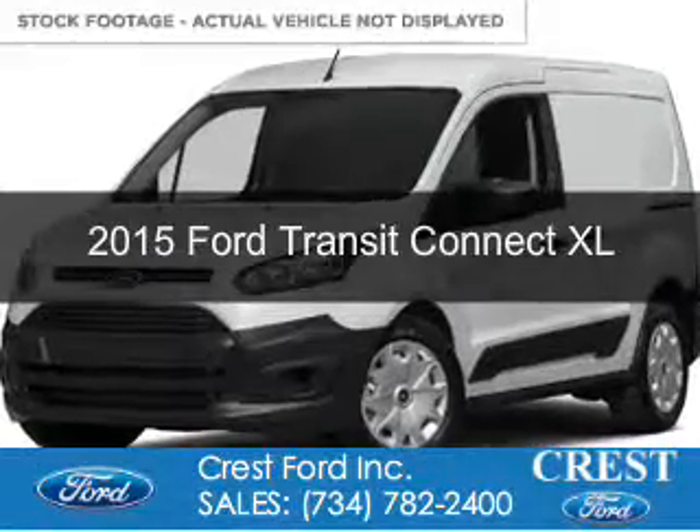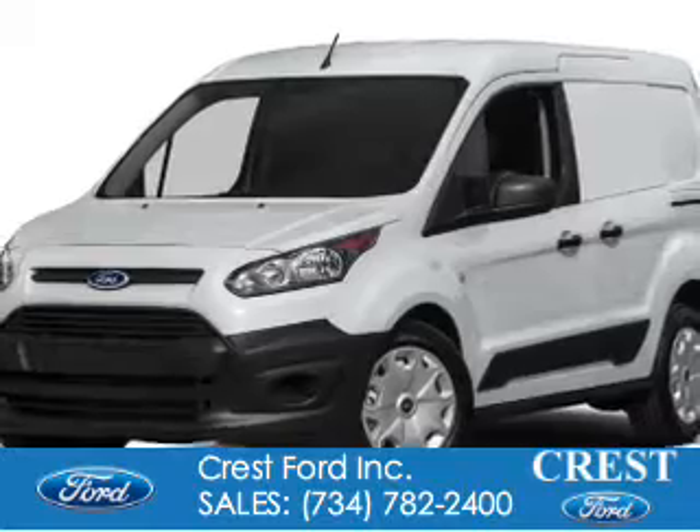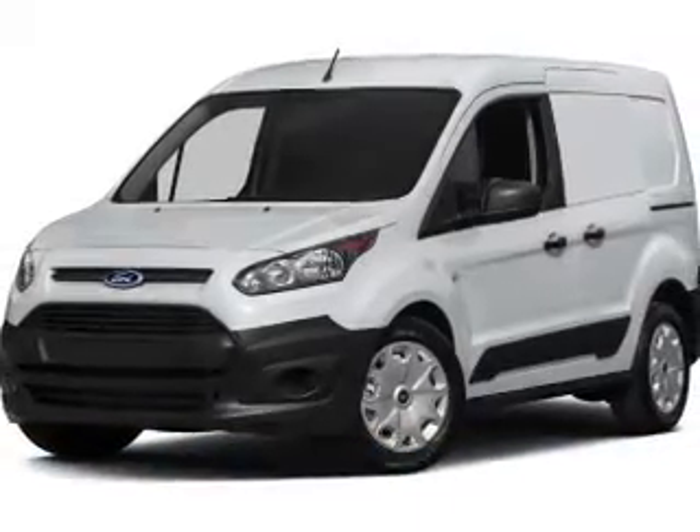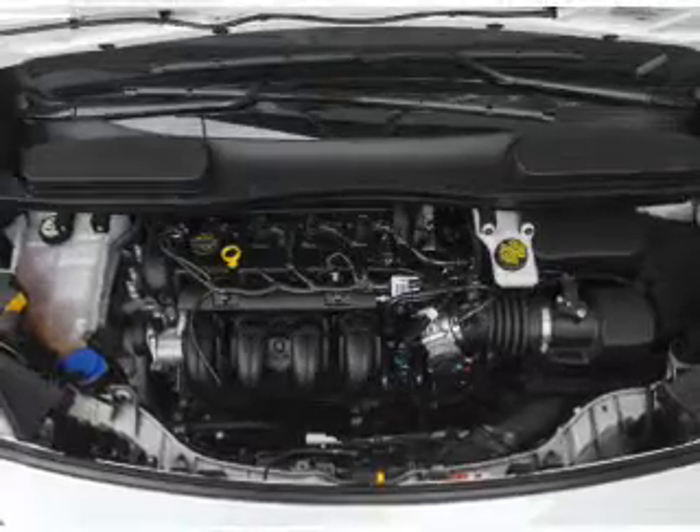This is a new 2015 Ford Transit Connect. It's powered by front wheel drive, a 2.5 liter four-cylinder engine, and a six-speed automatic transmission.